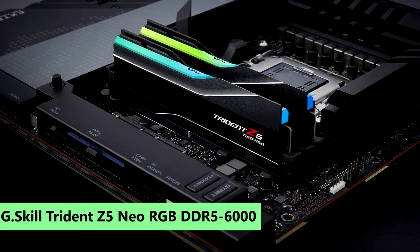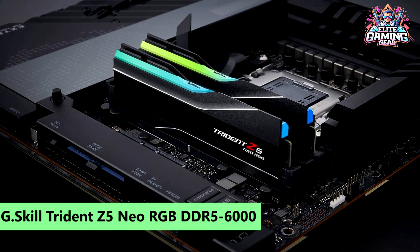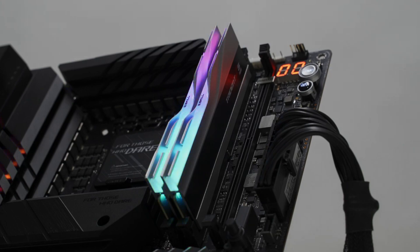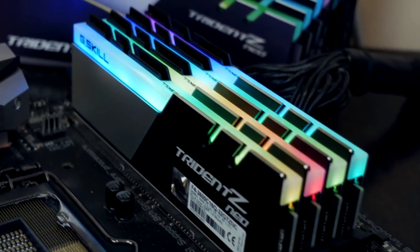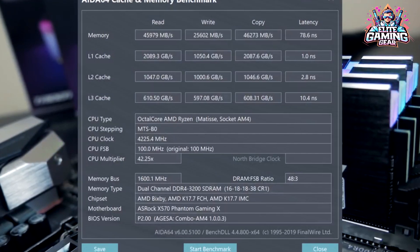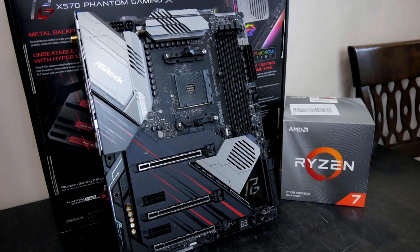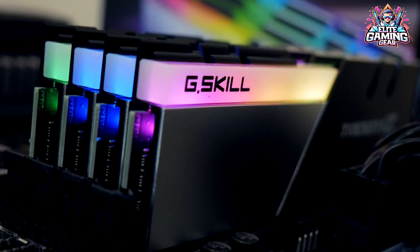1. G.Skill Trident Z5 Neo RGB DDR5-6000 — Best Performance 32GB DDR5 Kit for Zen 4. Kicking things off with a bang, we have the G.Skill Trident Z5 Neo RGB DDR5-6000 C30. This memory kit not only performs flawlessly out of the box, but also delivers solid performance. With its premium exterior and the use of SK Hynix M-Die-X, this kit offers some tweaking headroom for memory modules. Priced at $179.99, it's a formidable choice, especially for AMD's 600 series platform.